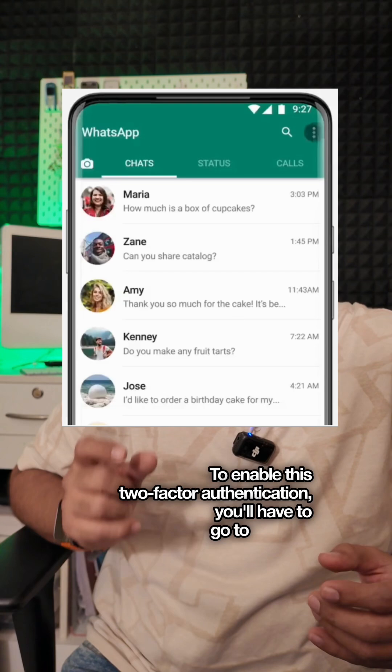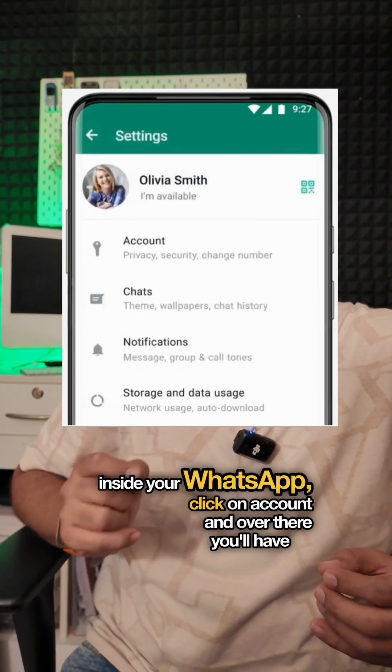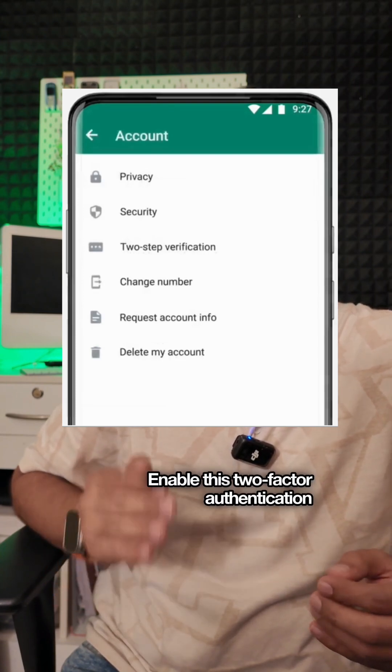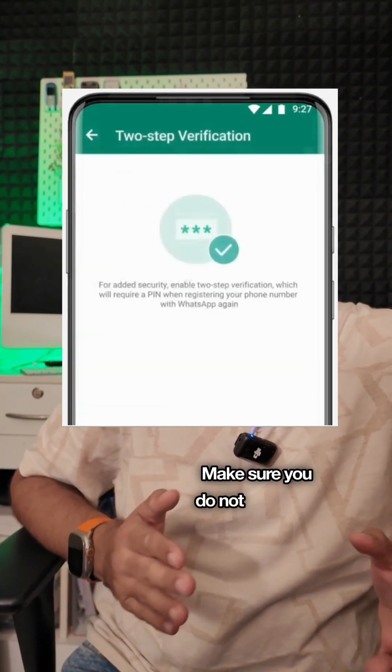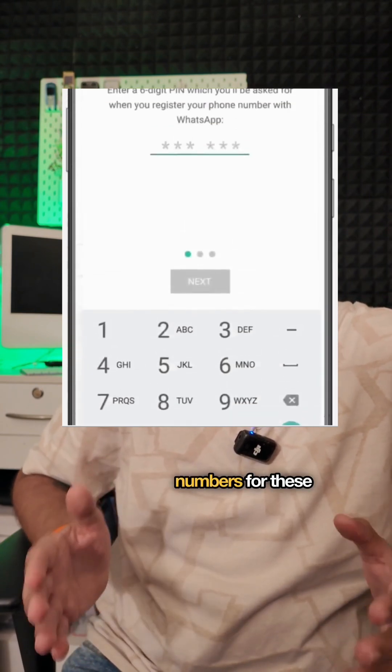To enable two-factor authentication, go to Settings inside your WhatsApp, click on Account, and you'll have an option called Two-Factor Authentication. Enable it with a secret code. Make sure you do not use 1-2-3-4-5-6, all zeros, or any sequential numbers for this code.